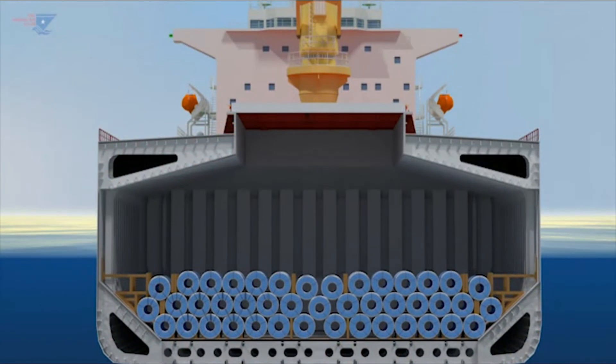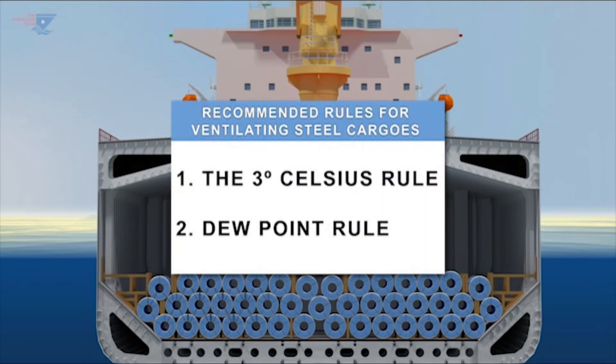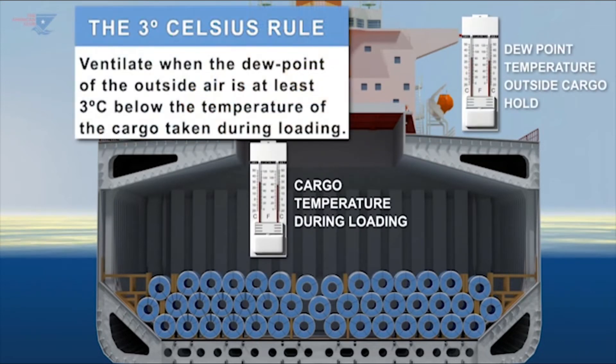The two rules recommended for use in ventilating steel cargoes during transit are the 3 degrees Celsius rule and the dew point rule. In the 3 degrees Celsius rule, ventilation is permitted when the dew point of the outside air is at least 3 degrees Celsius below the cargo temperature measured during loading. This rule is recommended for use when it is not possible to use the dew point rule.